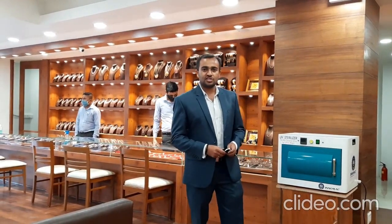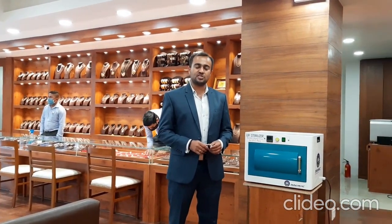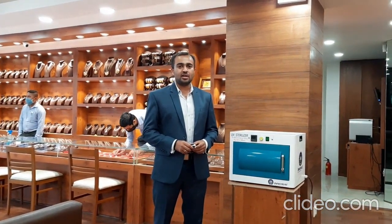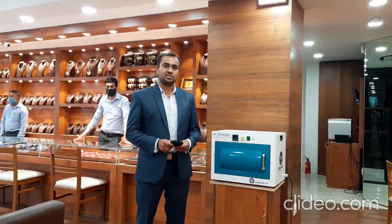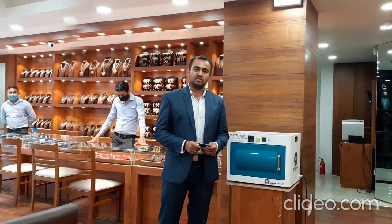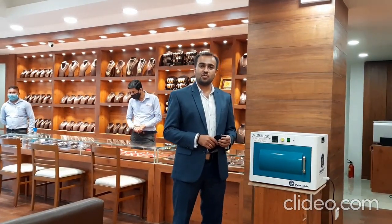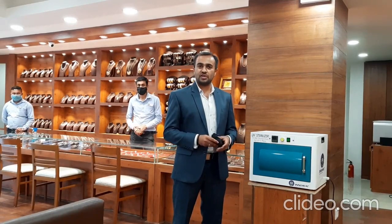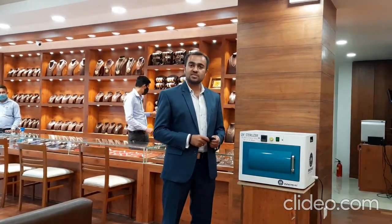I would like to brief about this innovative product which we came across during this nationwide pandemic situation. We were really worried how to take care about our customers, our internal staff, belongings and other aspects as far as safety is considered. During this nationwide pandemic situation, we were really worried about our day-to-day business operations as the entire nation was undergoing various business difficulties.